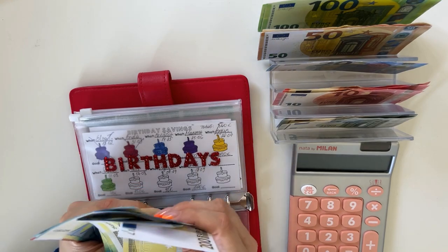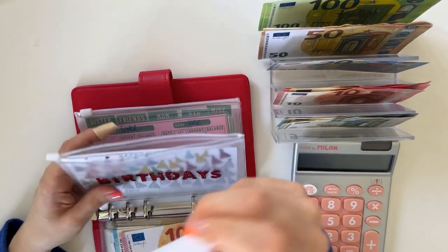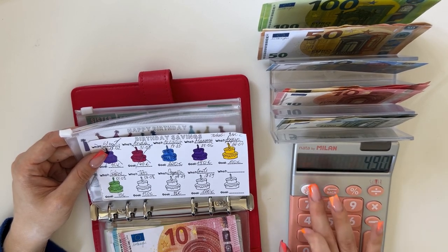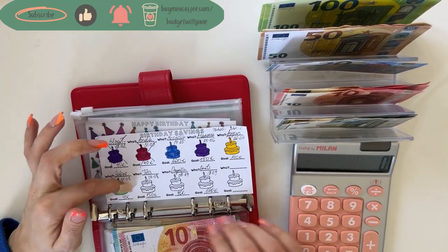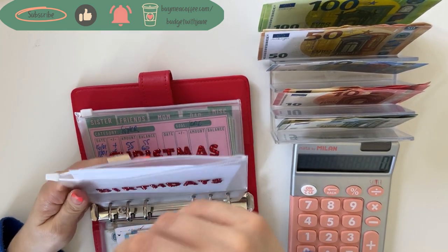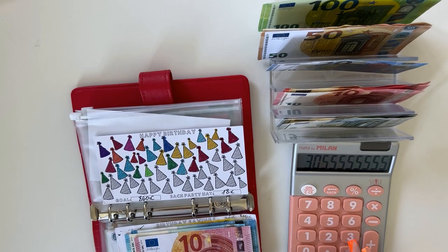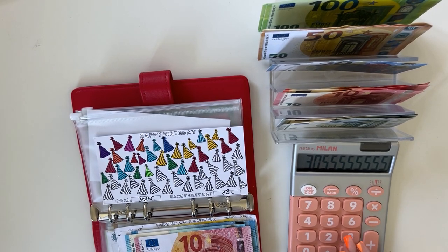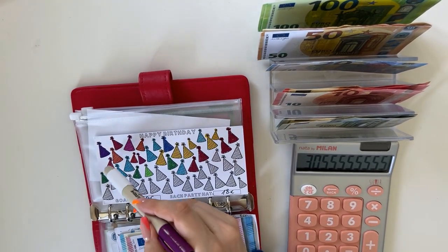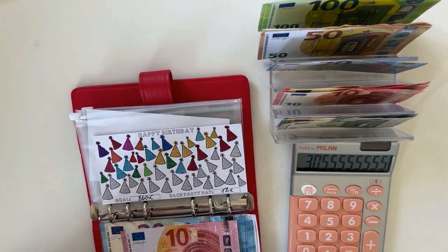Counting birthdays: 200, 400, 420, 440, 460, 480, 500, 520, 540, and 550 — so 550 in birthdays. After this we're saving for my dad's birthday in August. That's 550 divided by 18 weeks. Let's color in the hats tracker: 2, 4, 6, 8, 10, 12, 14, 16, 18, 20, 22, 24, 26, 28, 29.